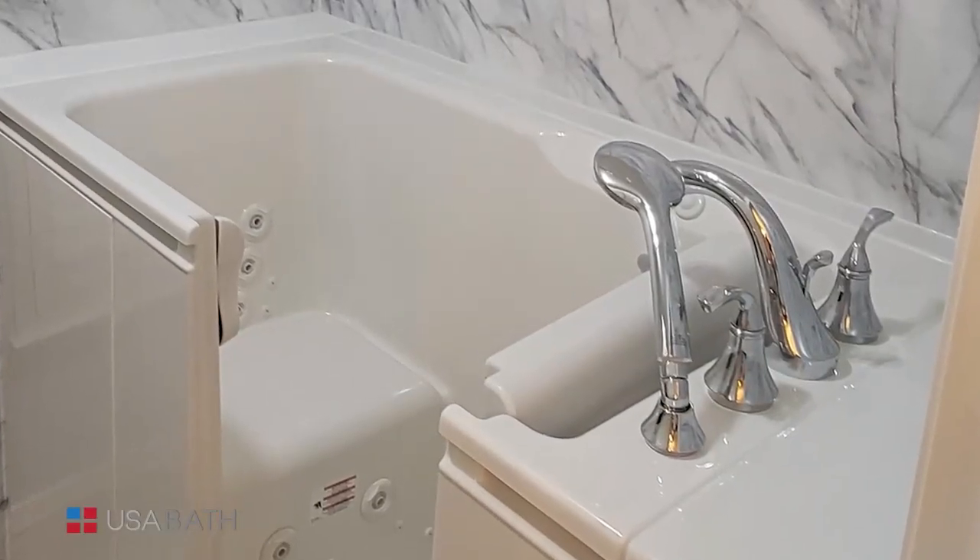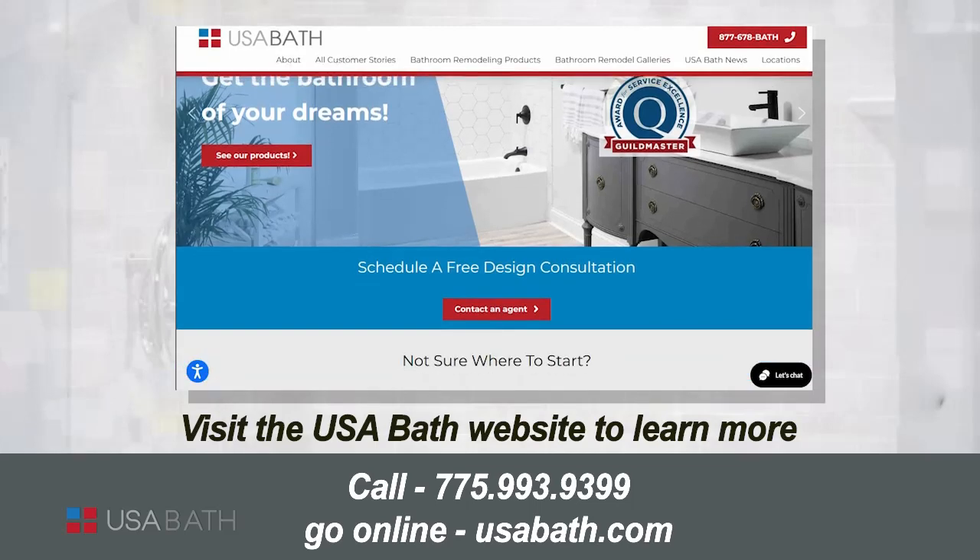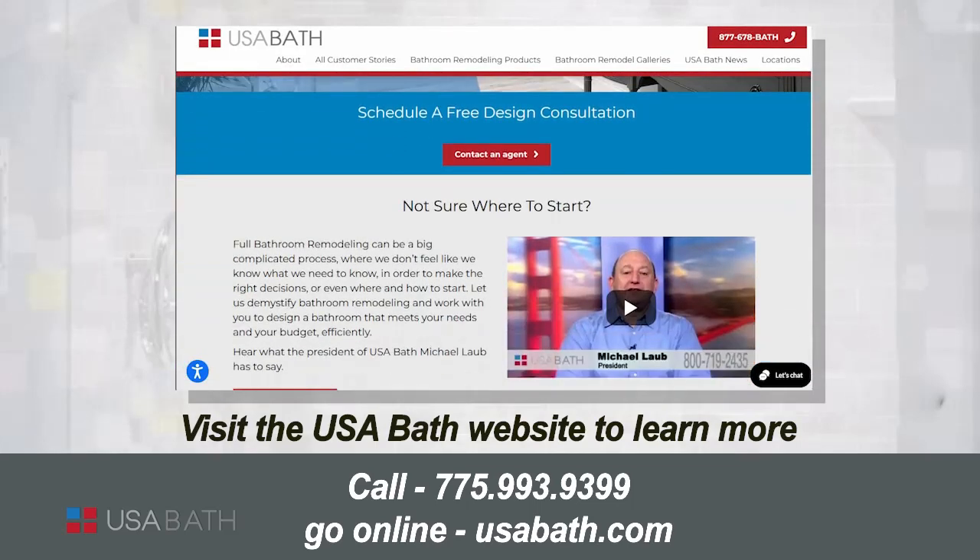So if I'm on the fence and I'm thinking about a remodel, where do I get started? Come to our website — come take a look at USA Bath. Also look at our reviews; you can go to guildquality.com. We've got a 95% satisfaction rating. We'd like to send one of our consultants into your home. They'll look at your space, they'll get you a to-the-dollar quote, and a lifetime warranty will come with all the work that we do.